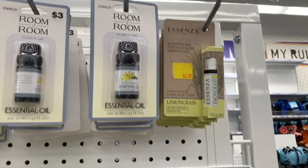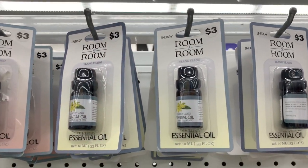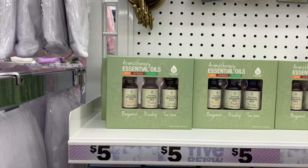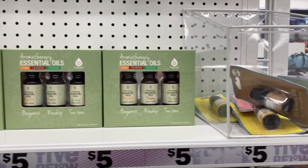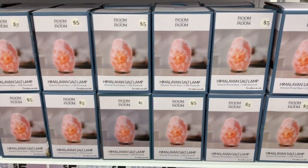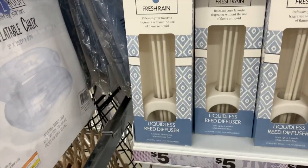We have essential oils over here. Birdie just opened a lilac essential oil we got from here the other day and it smells really really nice. They have three-packs for five dollars; otherwise the singles range between three and $3.25. The salt lamps and the liquidless reed diffusers are here as well.